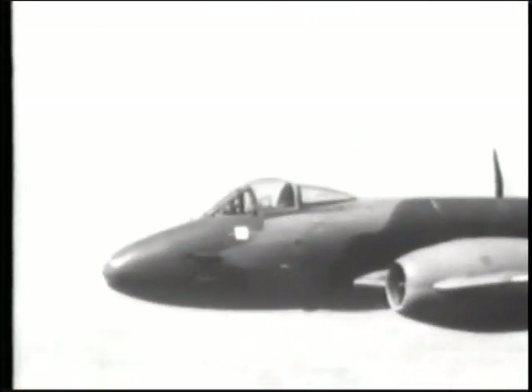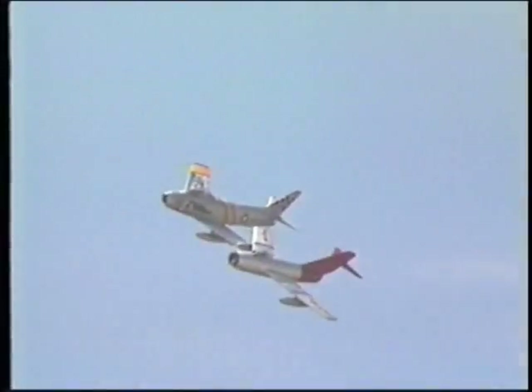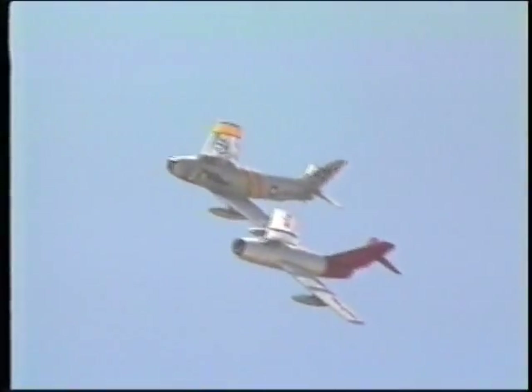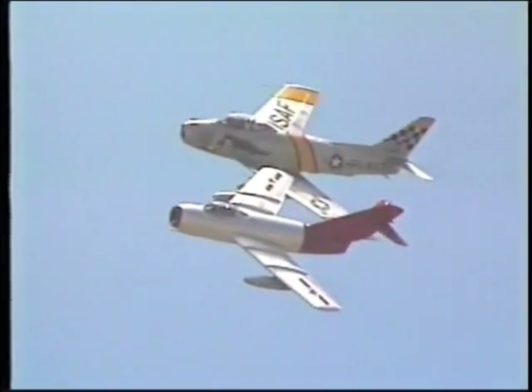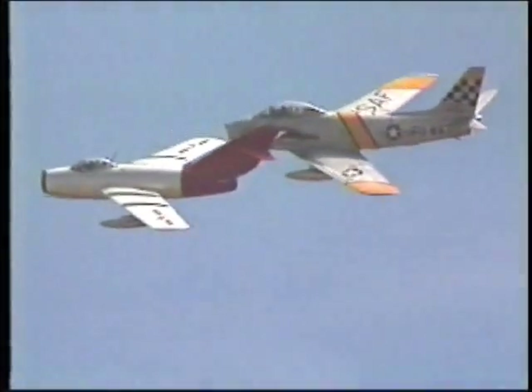By the late 1940s, all new jet fighter aircraft were being equipped with ejection seats — the new invention had come just in the nick of time. In 1950, war broke out in Korea. The Korean War was the first conflict where jet aircraft predominated, and it was the first time that ejection seats were widely used in combat.